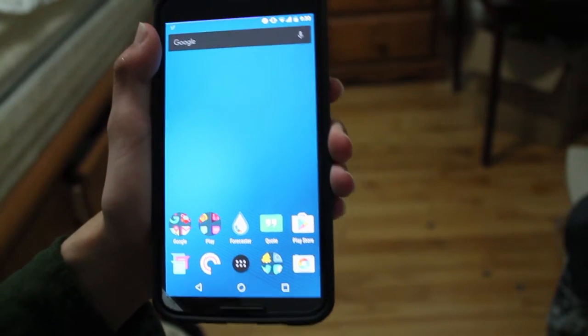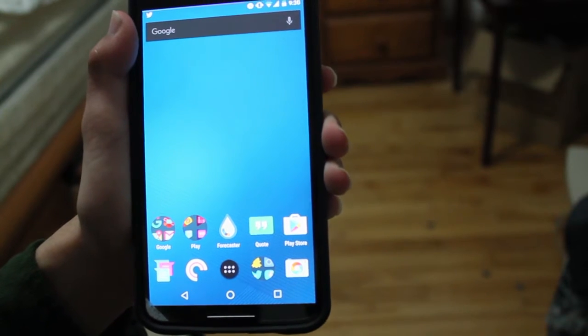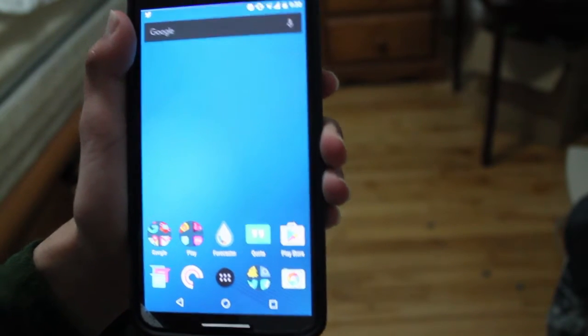Hey guys, how's it going? Daniel here. Today we're talking about Nova Launcher, another launcher you can download from the Play Store to change up your Android experience.